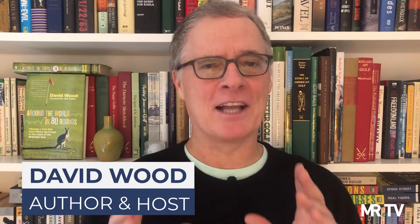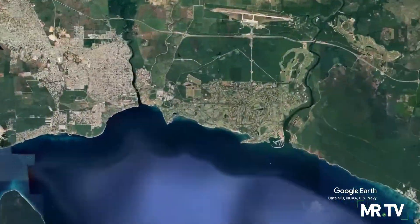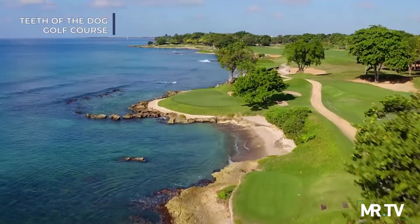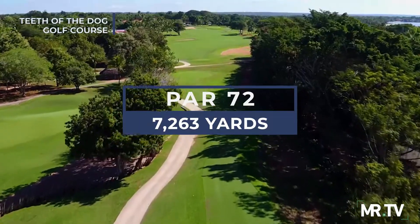What happened when the great Pete Dye plied his considerable imagination and genius on one of the most beautiful spots on earth? Well, you get glorious Teeth of the Dog at Casa de Campo Resort and Villas. The welcoming 7,000-acre luxury resort destination sits regally on the southeast coast of the Dominican Republic, just outside La Romana. Even with his glittering resume packed with big-time layouts, the maestro himself called Teeth of the Dog his best course.